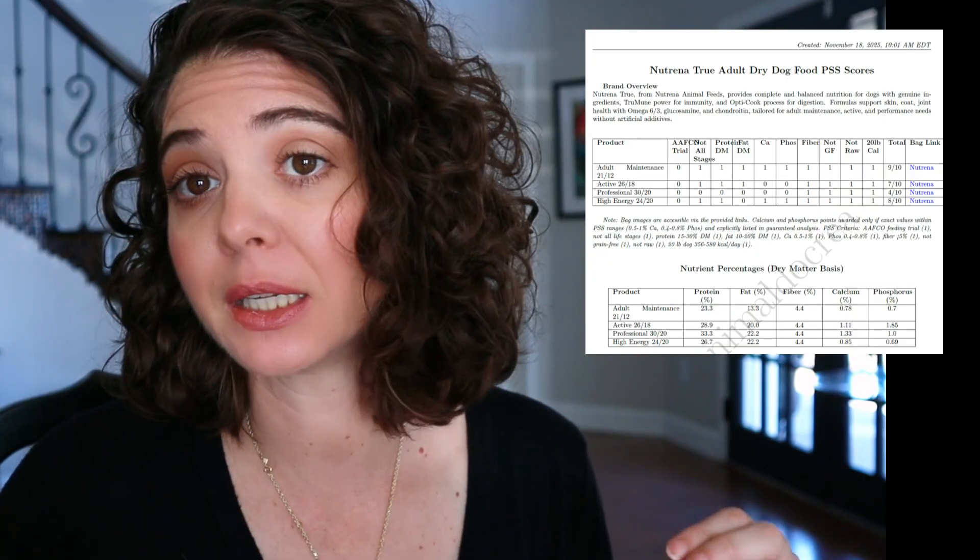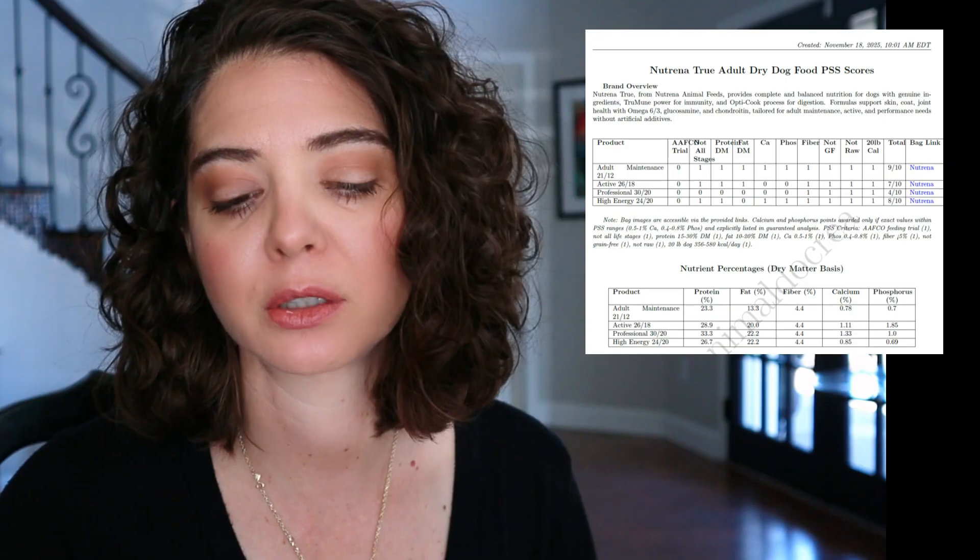Next we're going into the guaranteed analysis, but remember we're converting that to a dry matter basis. I've included those converted numbers in the cheat sheet — you'll notice they're a little different from what's on the website. You can certainly learn how to do that conversion yourself; it's in my workbook and I have videos on it, so you can apply this PSS system to any food of your choosing.